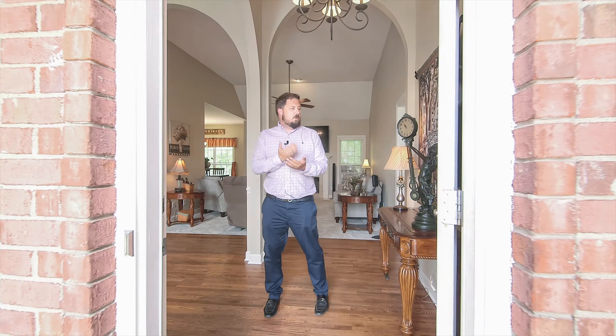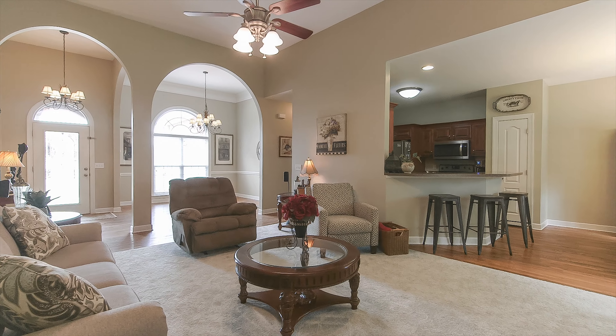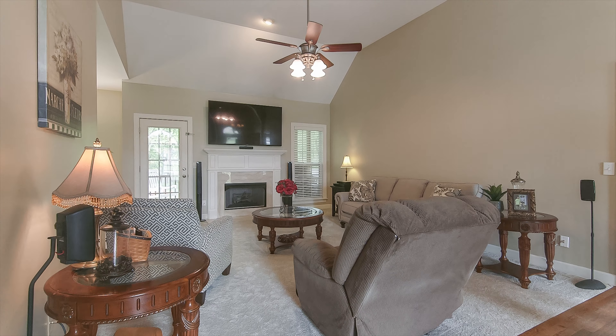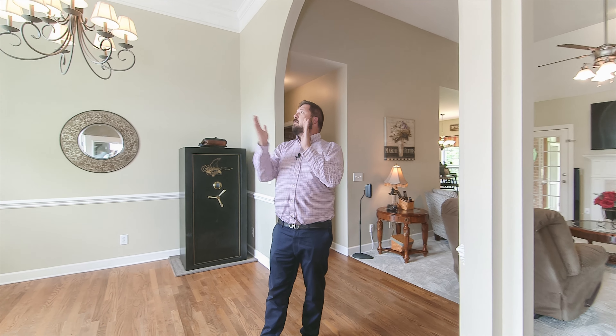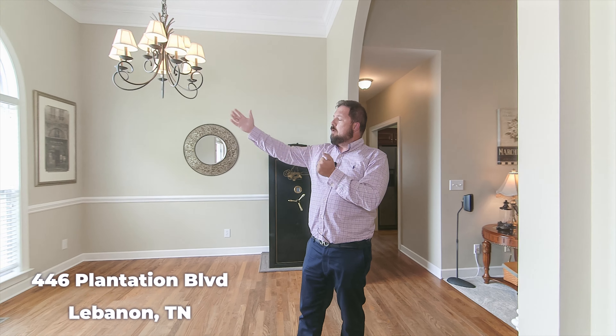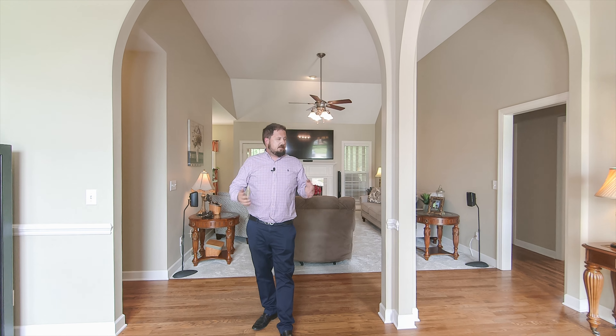Let's go inside and check it out. We use the term move-in ready a lot in real estate, but this house is literally move-in ready. We've got open concept, real hardwood floors, brand new carpet in the living room, a fireplace, the formal dining room, really nice overhead lighting, big window in the front, lots of natural lighting, fresh paint. When I say move-in ready, not just a realtor term — it actually is. You can move in today, we'd move their stuff and get your stuff in here, but it is ready for its new owners.